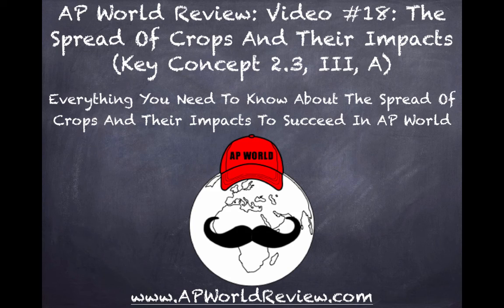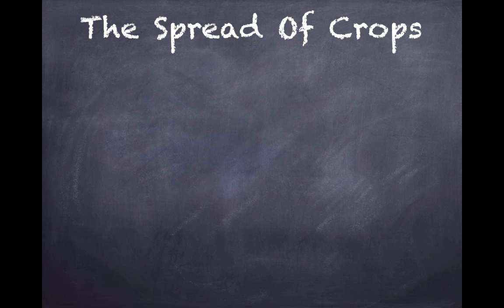Hey, what's going on AP World people? Video 18 last. This is on the spread of crops and their impacts. Let's start off talking about what crops are spreading and from where.